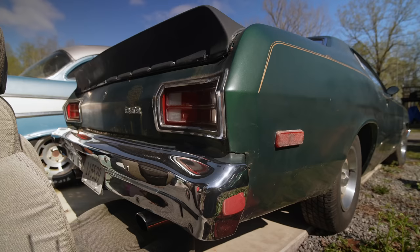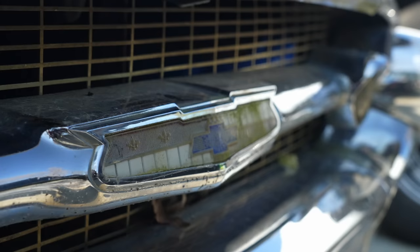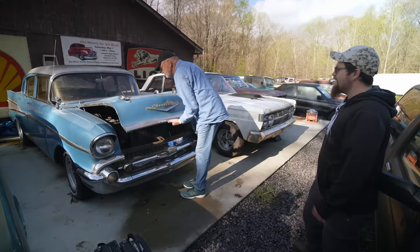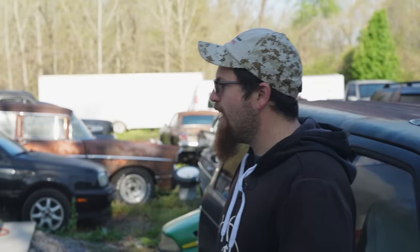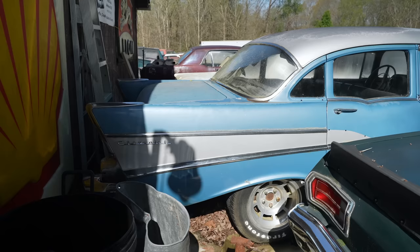We've got a 57 four-door. It's been in the family about 16 or 18 years. Dad would put my sister in his jacket, zip it up, and she would drive while he shifted gears. It's a six cylinder, never been modified. It's got Corvette rally wheels — that's all they've done to it. Pretty good body, pretty good floor, solid throughout.